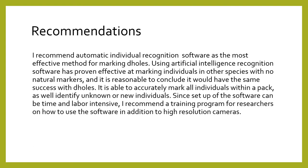I recommend automatic individual recognition software as the most effective method for marking dholes. Using artificial intelligence recognition software has proven effective at marking individuals in other species with no natural markers, and it is reasonable to conclude it would have the same success with dholes. It is able to accurately mark all individuals within a pack as well as identify unknown or new individuals. Since setup for the software can be time and labor intensive, I recommend a training program for researchers on how to use the software, in addition to high resolution cameras.